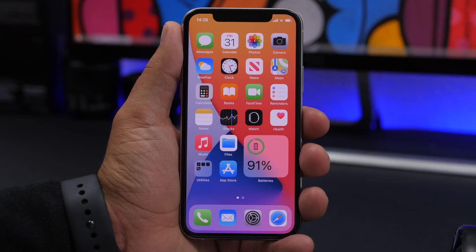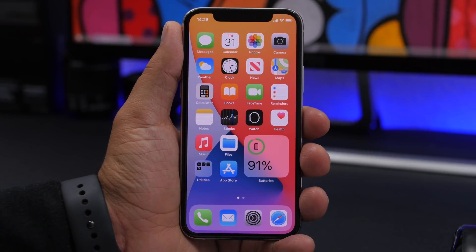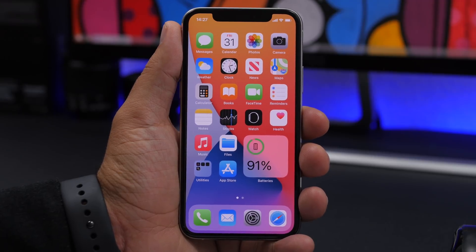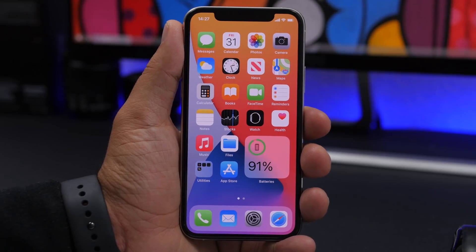Hey, what's going on everyone, this is Arius back with another video. Today I will show you guys 20 amazing iPhone hidden features and settings that you probably never knew of — and of course you should know about them because they are very useful and will help you a lot in the daily use of your iPhone.